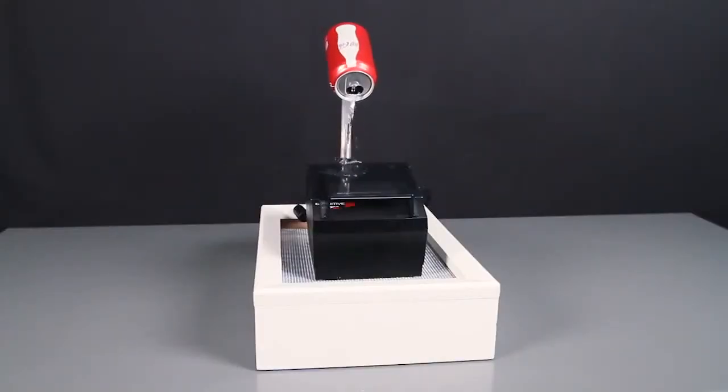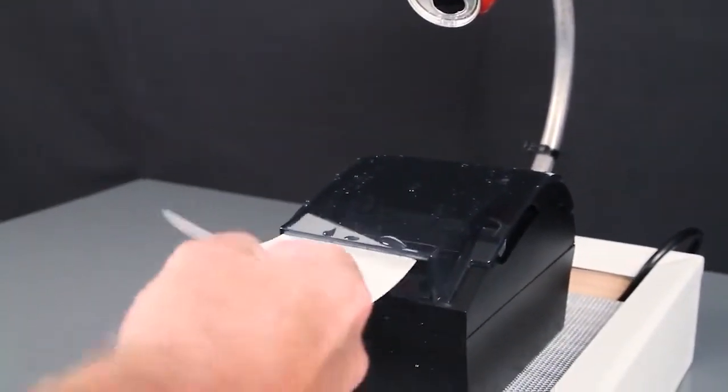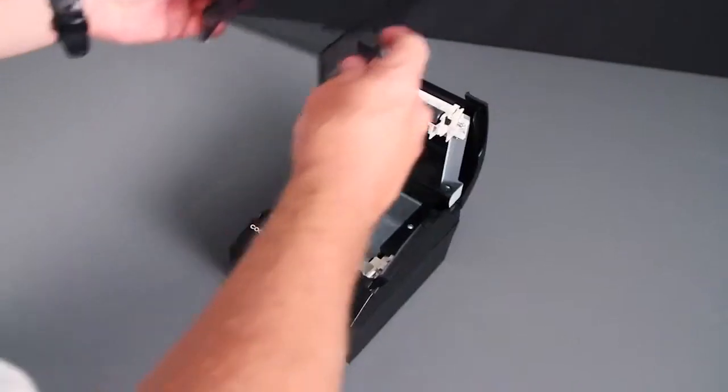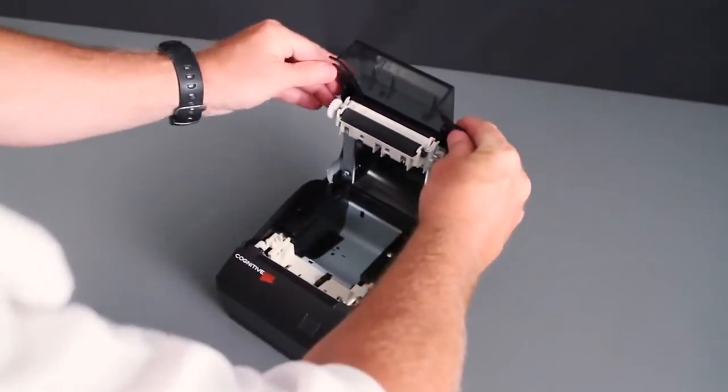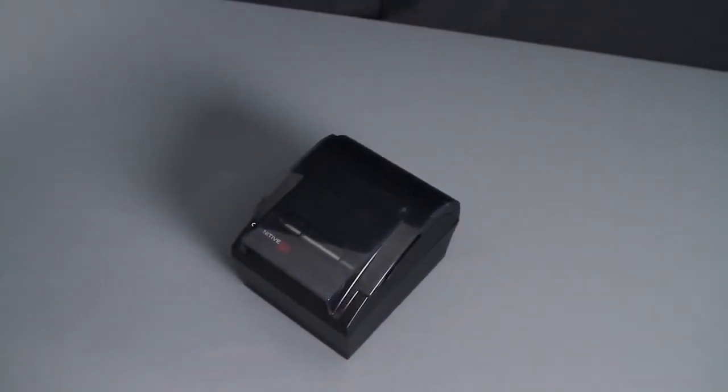Both models have an optional spill guard available for extra protection, and you'll be surprised at what they can do even when they get soaked. Take a look. The spill guard is available as a pre-installed accessory or as an add-on. It's super simple to install, so your customers can add the spill guard to any existing Cognitive TPG receipt printer.